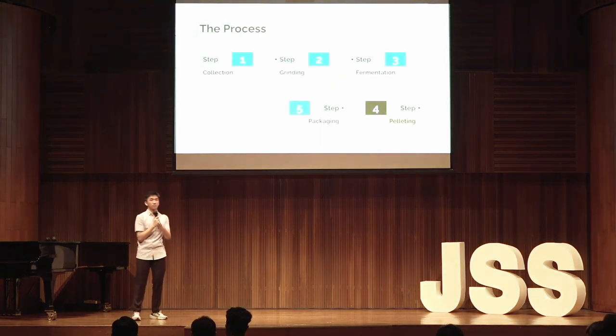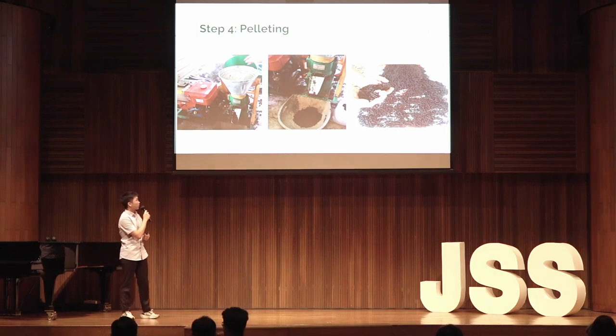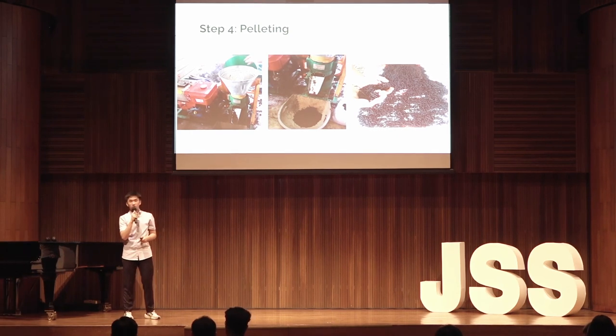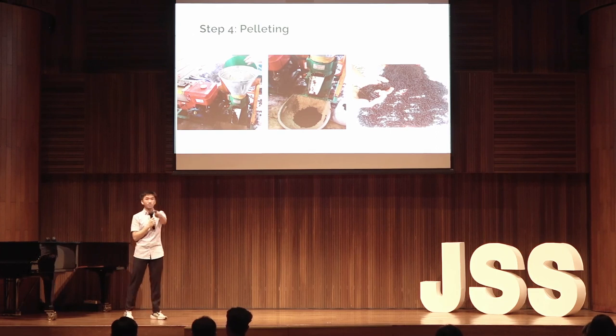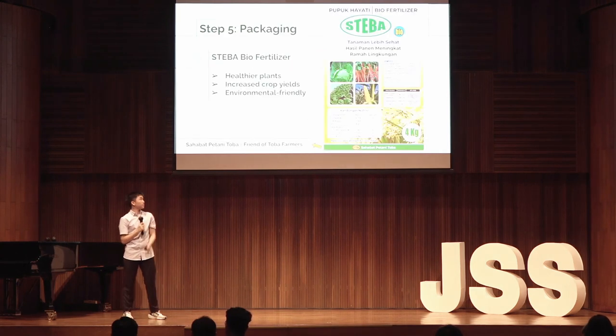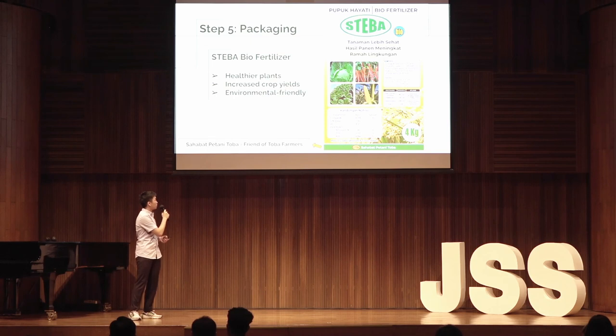The fourth step is pelleting. After three weeks, the mixture of crushed Eceng Gondok and liquid bacteria will harden and turn into a fertilizer. The fertilizer will then be put through a pelleting machine which will pellet the fertilizer into capsule form. This is done to ease the use of the fertilizer for farmers. The last step is packaging: the pelleted fertilizer will be placed in a translucent bag using the design shown on the screen, which will be sold to the farmers.